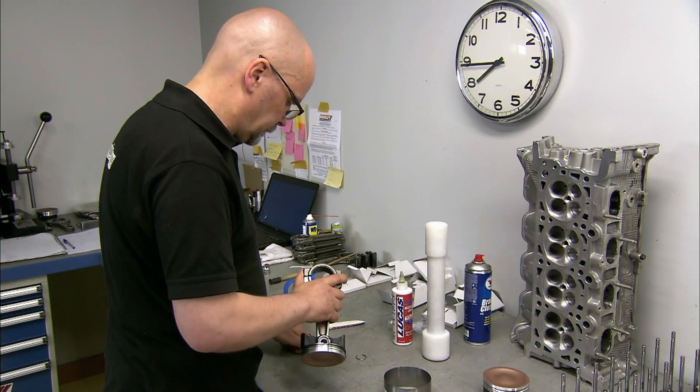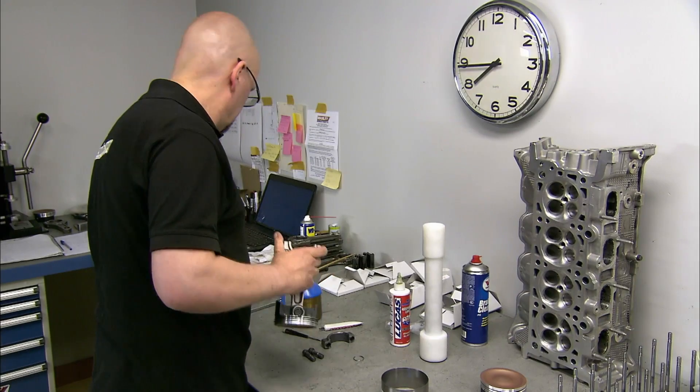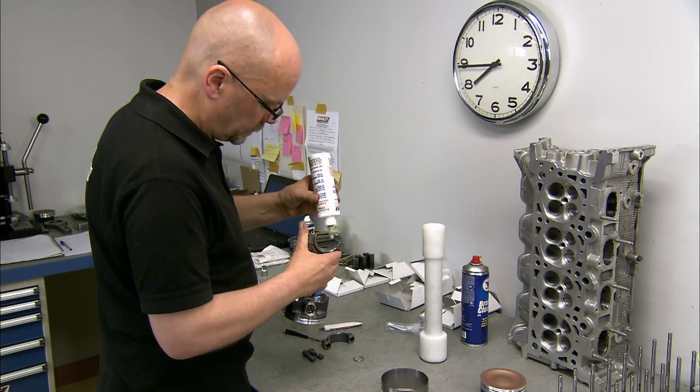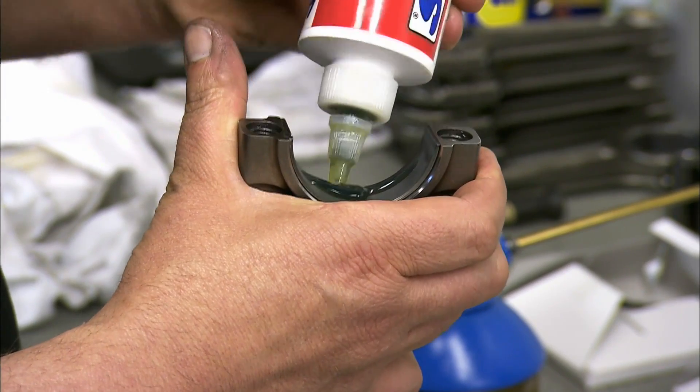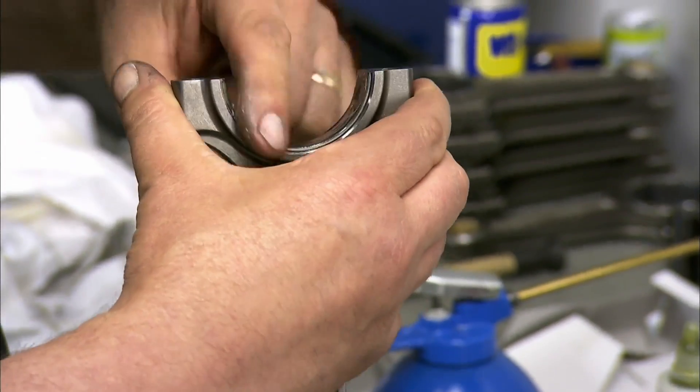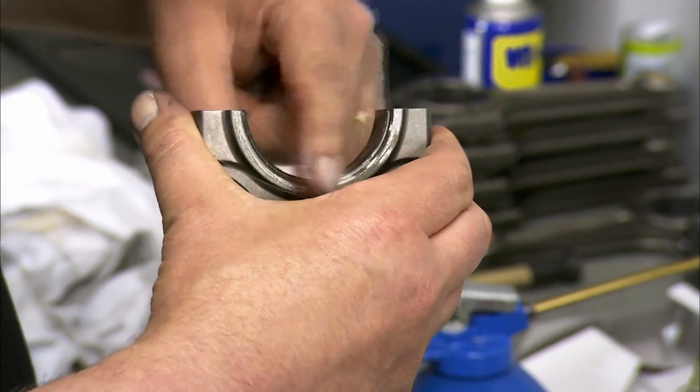While some manufacturers are starting to create hybrid supercars, Koenigsegg is dedicated to the internal combustion engine. The carmaker nevertheless has an eye towards green technology — the One:1 is capable of running on regular petrol and biofuel.